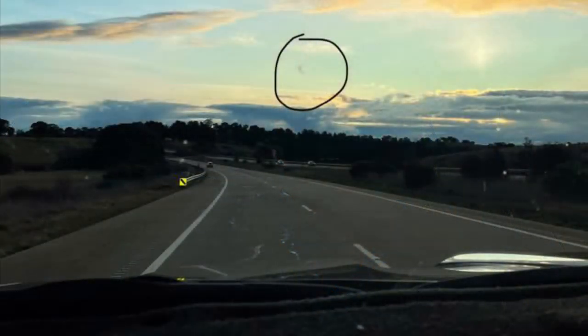Hi everybody. I got one of those really annoying windscreen chips the other day, so I thought I'd show you what I did and how I got it fixed. This is a view of the stone chip on the passenger side of the windscreen. I've tried to enlarge it to show you what sort of size it was.